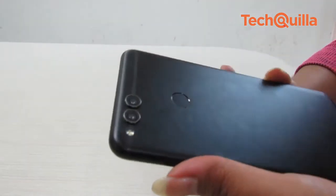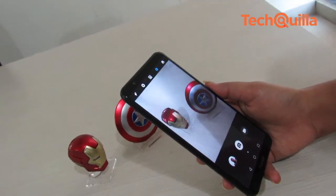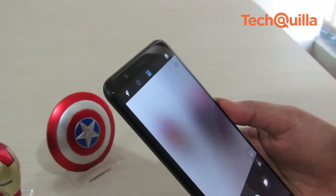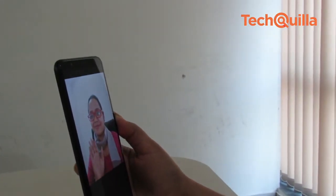The Honor 7X has also equipped its camera with fun and useful features. Clicking a selfie with this phone is all the more easier, as its 8MP front camera comes with gesture control — you simply have to turn your palm to the camera to trigger a countdown to click a selfie.